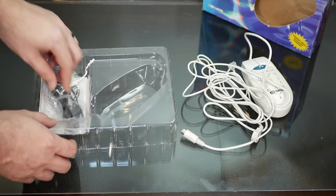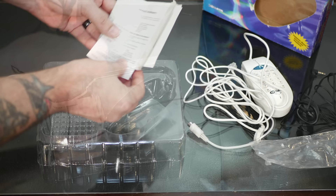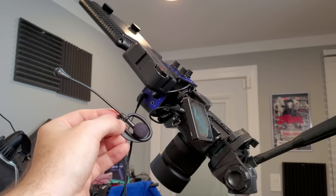Also in the box we have some kind of a headset. So it said it had speakerphone — I did not realize it also had this weird over-the-ear microphone. I guess we'll have to test out and see what this sounds like. And then we've got warranty information and instructions, which I'm sure we're not going to need. I mean, it's a telephone, what more can you ask for?